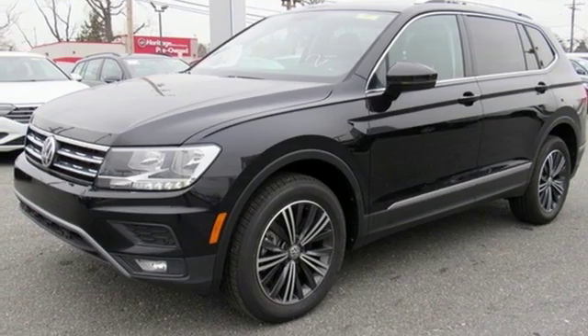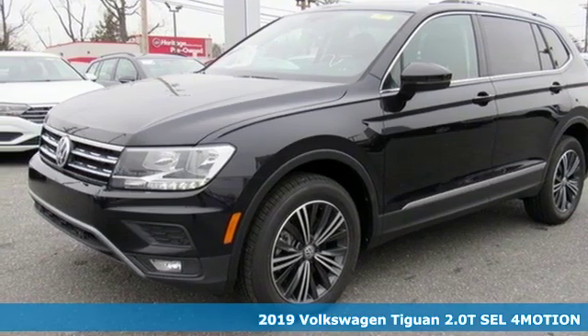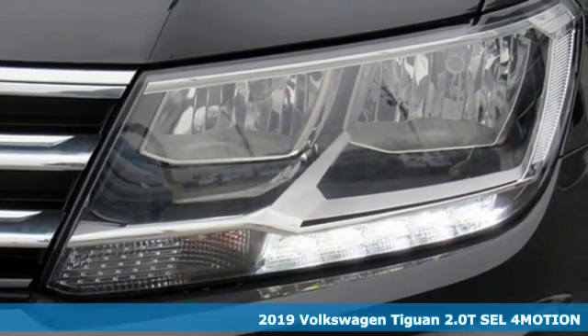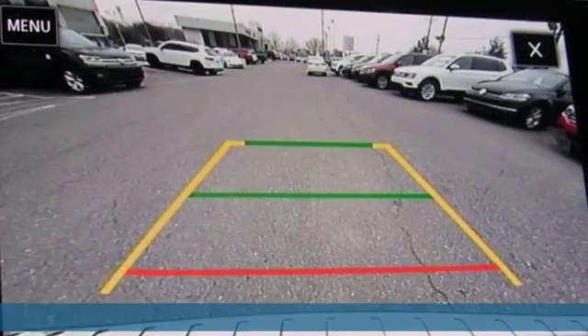Here's a new 2019 Volkswagen Tiguan. It's an SUV with all the advantages of being a Volkswagen. It's a refined ride with a rugged soul.